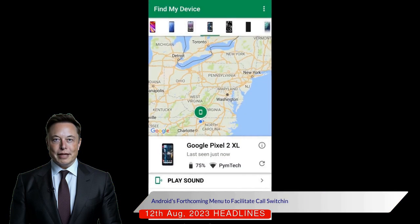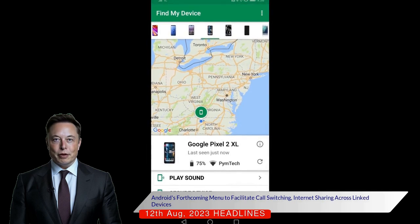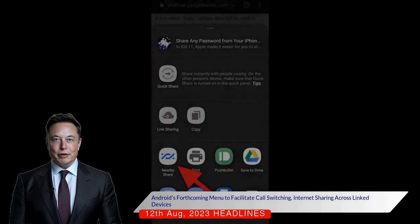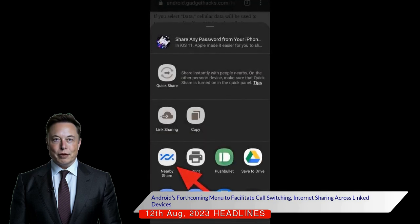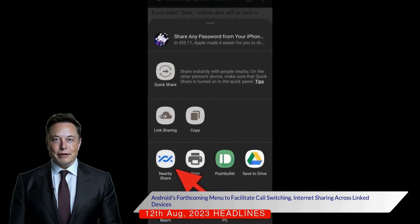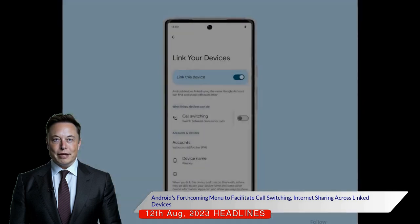The new menu, discovered within Android but not yet live, could become a central hub for features that work across multiple Android devices linked to the same Google account. Currently, the only feature listed is call switching, which would allow users to alternate between devices for phone calls. It's also suggested that internet sharing will be added to this menu based on the hotspot functionality.